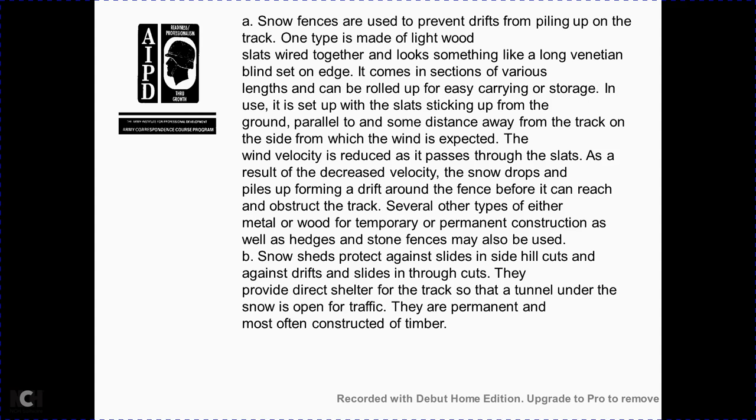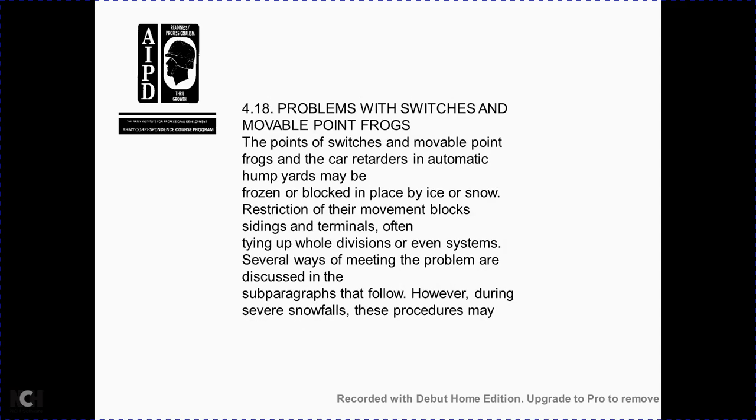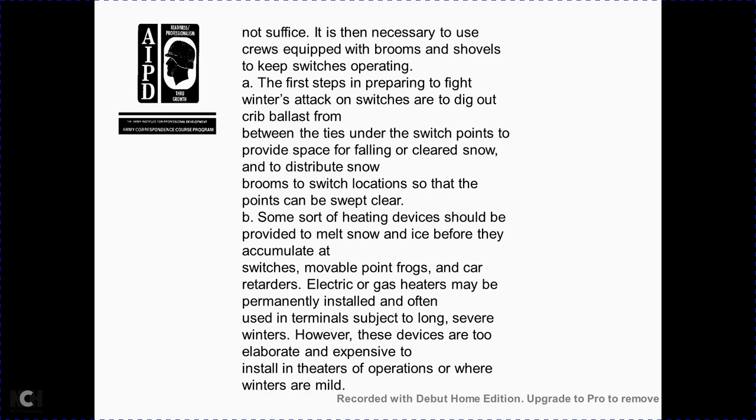Snow sheds protect against slides from hill cuts and against drifts through cuts. They provide direct shelter for the track, functioning like a tunnel through which traffic moves; they are permanent and most often constructed of timber. Section 4-18: problems with switches and movable points of frogs. Switch points and movable points of frogs — including car retarders in automatic hump yards — may be frozen and blocked by ice and snow, restricting movement and blocking sidings of terminals, often affecting an entire division. During severe snowfall it may be necessary to leave crews equipped with brooms and shovels to keep switches operating. The first step is to prepare a dugout crib between the ties under the switch points to provide space for fallen snow, keeping the switch location clear so points can be swept clean.